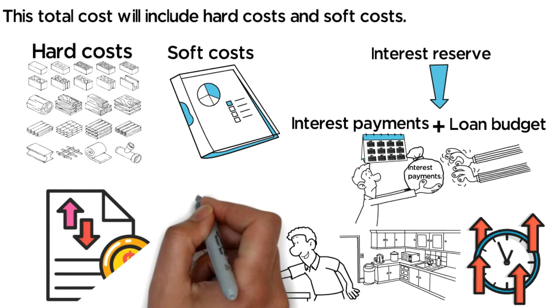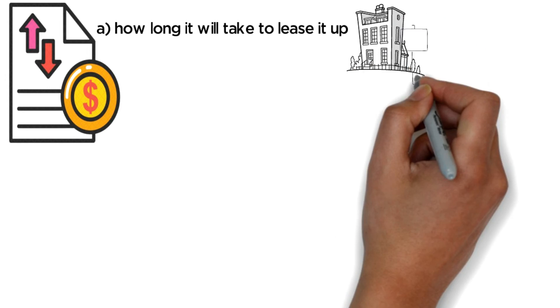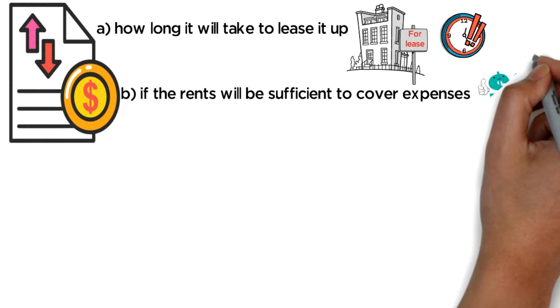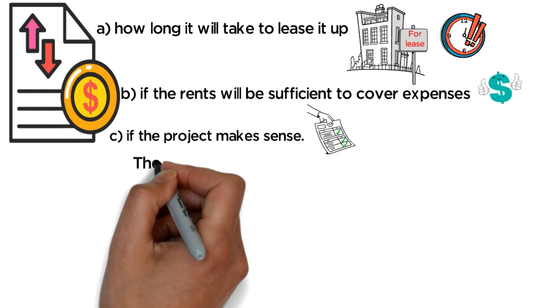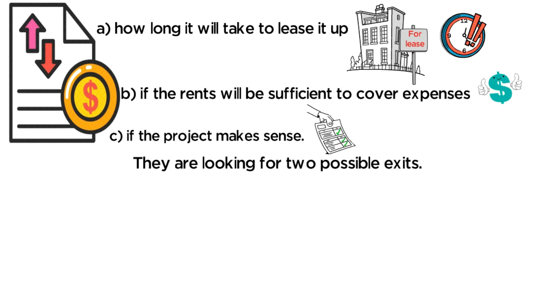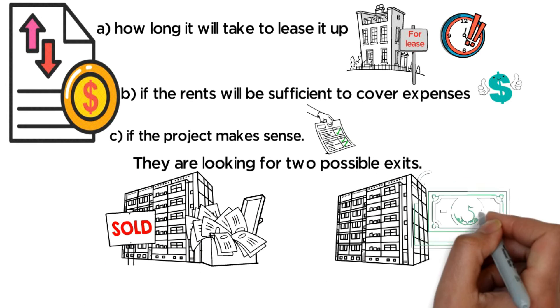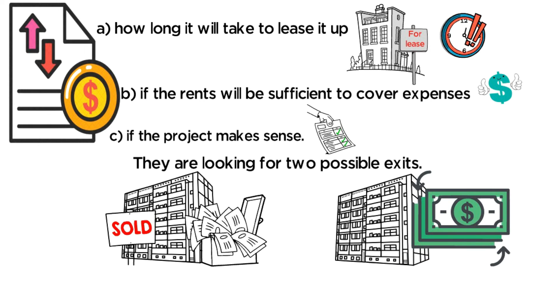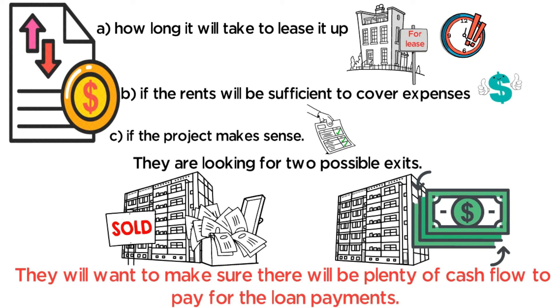This gives you time to do the renovation and then lease it up to the new rental capacity. Once they have this, they will want you to provide them with a profit and loss projection month by month. This P&L shows: A, how long it will take to lease it up; B, if the rents will be sufficient to cover expenses; and C, if the project makes sense. They are looking for two possible exits — either you could sell the property for a profit at the end, or you can refinance with a long-term fixed-rate loan. The bottom line is they will want to make sure there will be plenty of cash flow to pay for the loan payments.